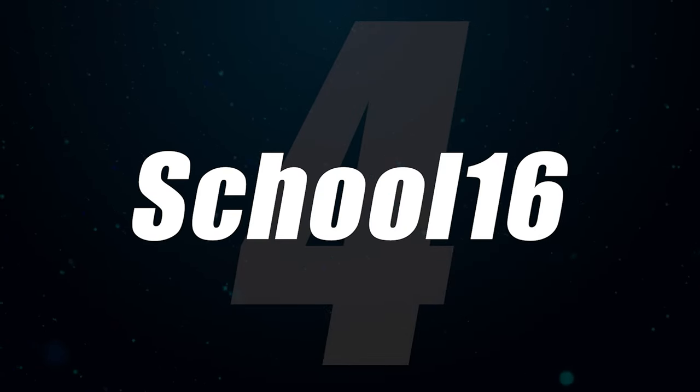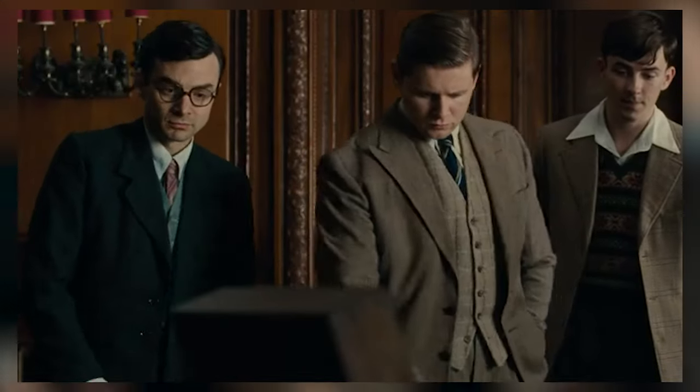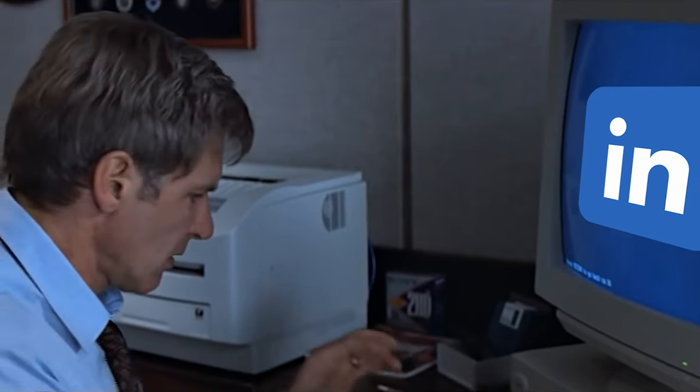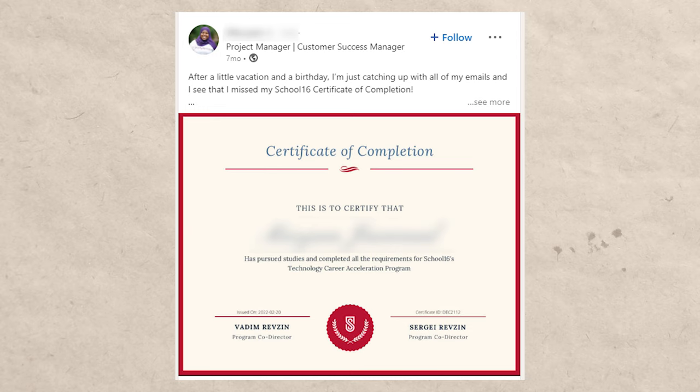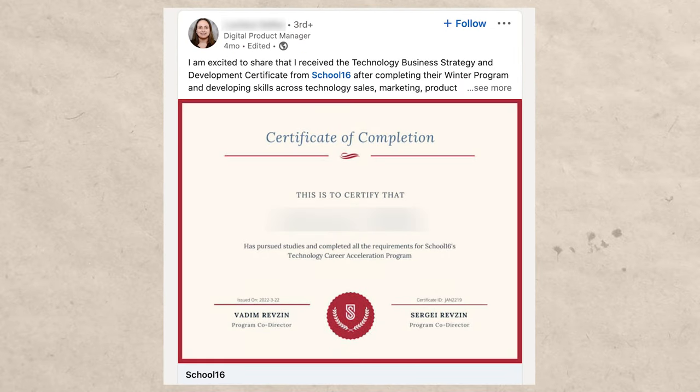The next one on the list is the School 16 certificate. School 16 is a bootcamp that offers a certificate after you complete it. The cool thing about these certificates is you can post them on your LinkedIn, and when companies want to find people with that certificate, they just search for it and you pop up. I've had a lot of people tell me that companies actually find them through their certificates — it's a very underrated and relatively new approach that not many people are doing.